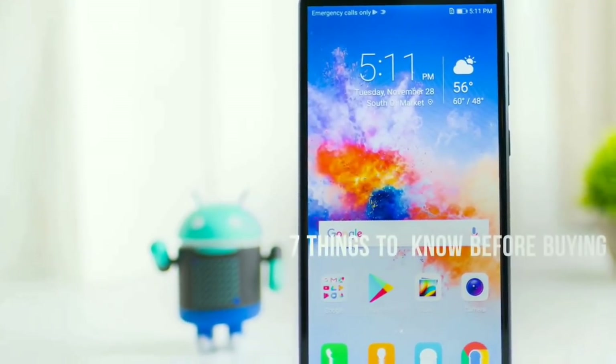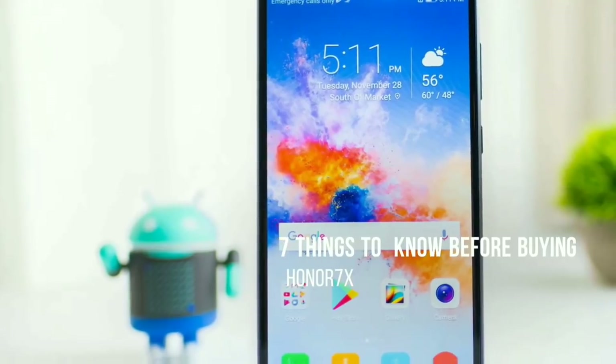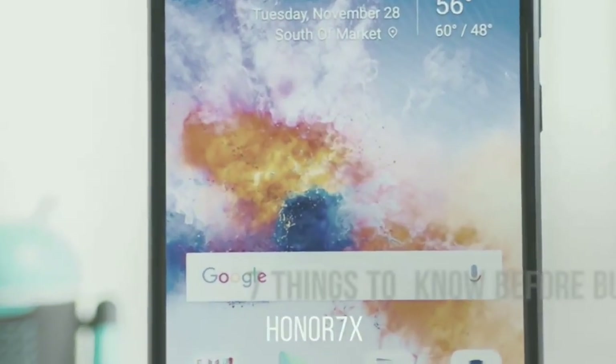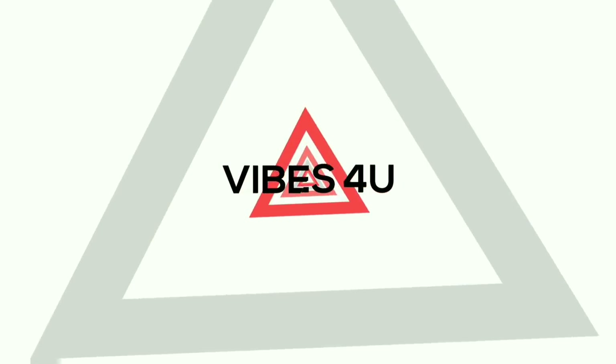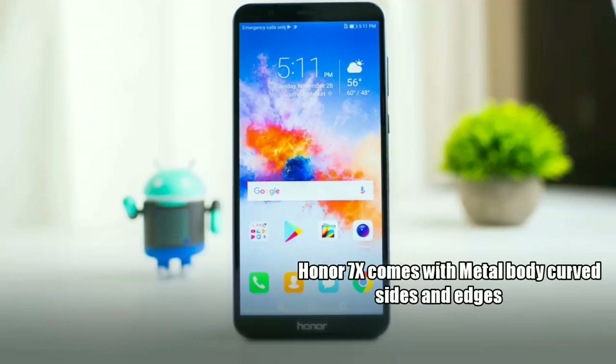What's up guys, welcome back to another video. In this one I will show you the seven things to know before you buy the Honor 7X. In terms of design, the Honor 7X comes with a metal body cover on the sides and edges.